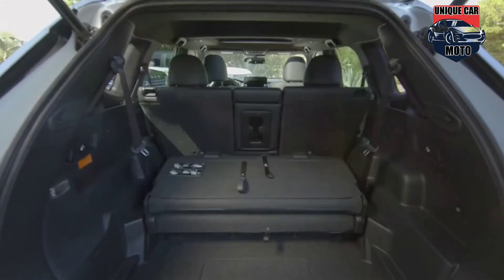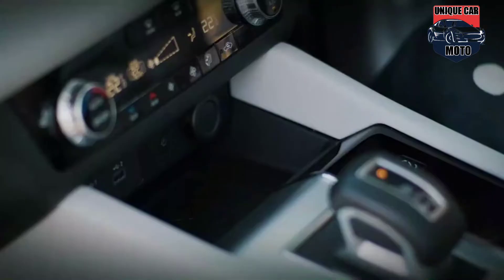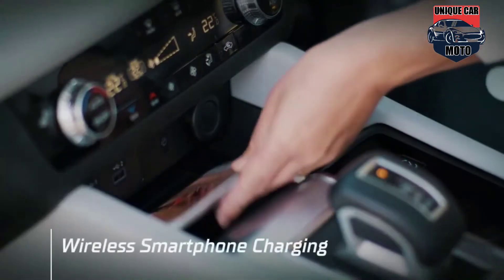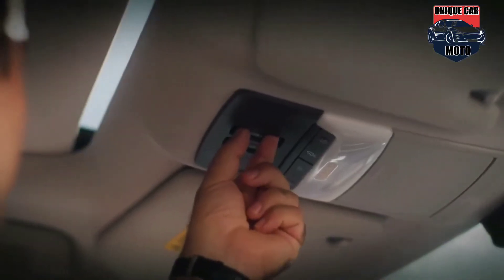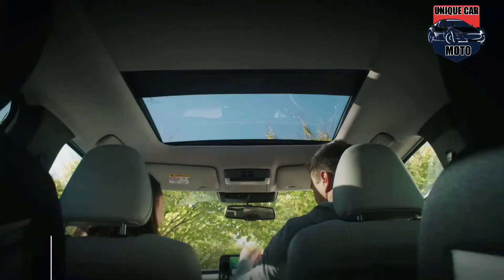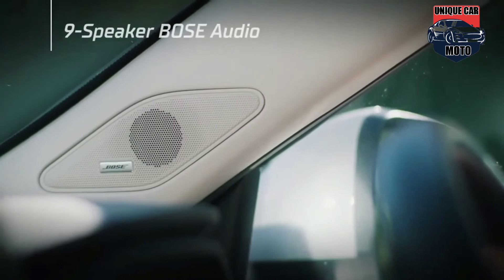The all-new Mitsubishi Outlander plug-in hybrid EV features cutting-edge connectivity as standard, with wireless Apple CarPlay and Android Auto. An intuitive 9-inch central infotainment touchscreen is standard range-wide, and all models feature a stunning 12.3-inch full-color digital instrument cluster.